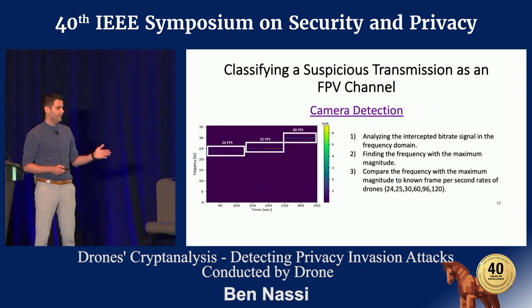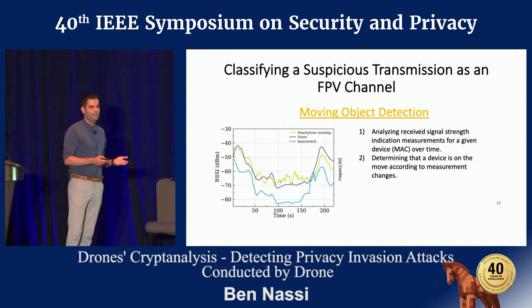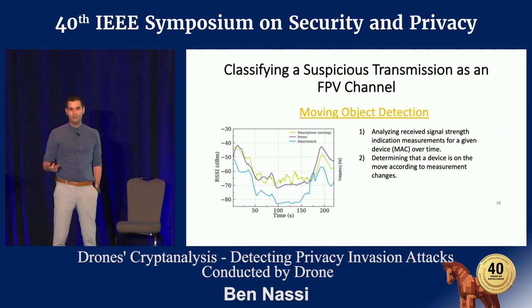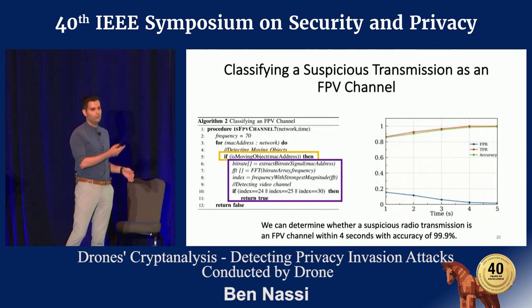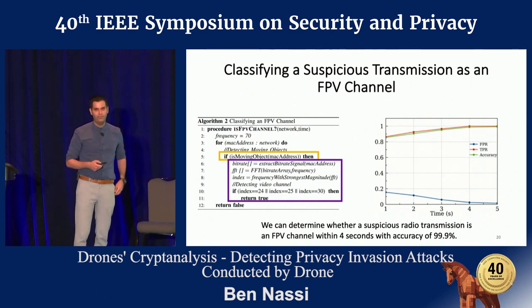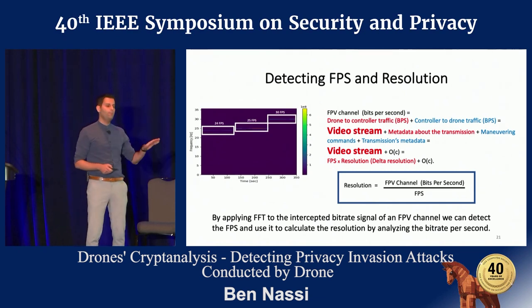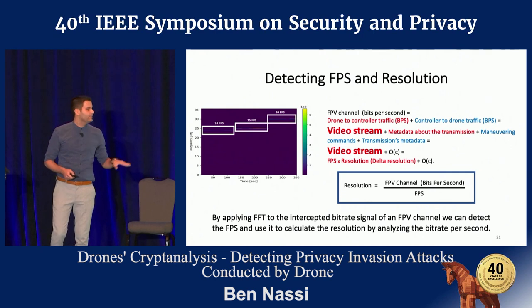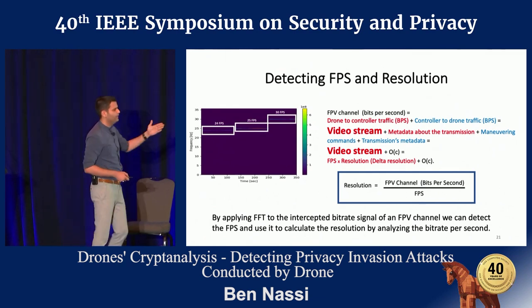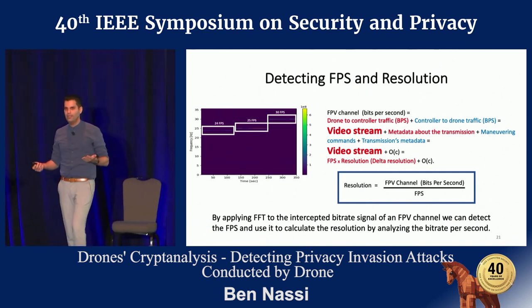How can you exclude cameras from drones? You use algorithms for moving object detection, which can easily be done by analyzing the received signal strength indication (RSSI) also present in the Wi-Fi packet. Combining these two observations into a single algorithm, you'll be able to detect a drone within three seconds with high accuracy and a very low false positive rate. After detecting the frame per second rate, you also get the resolution of the video stream for free — simply by dividing bits per second by frames per second.